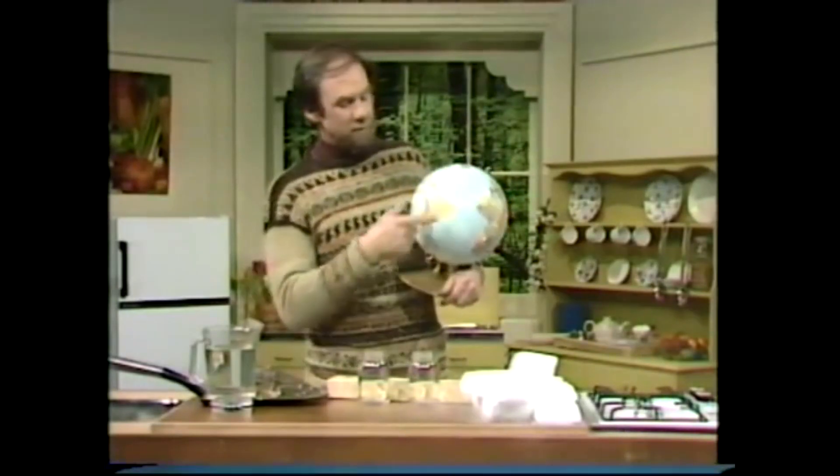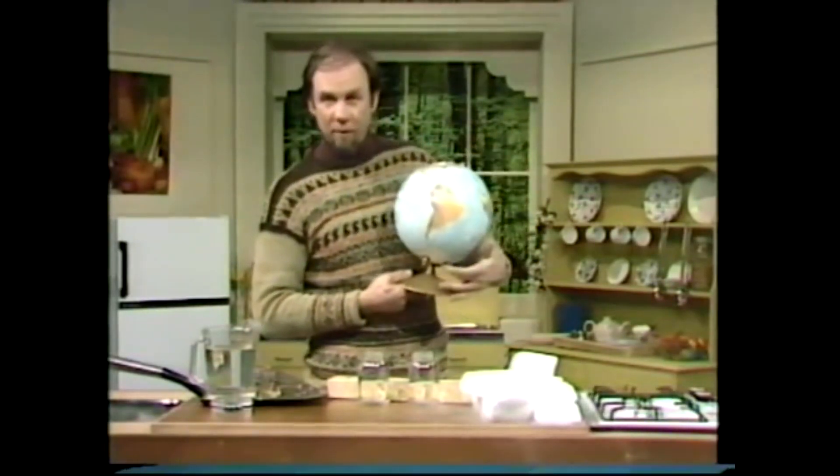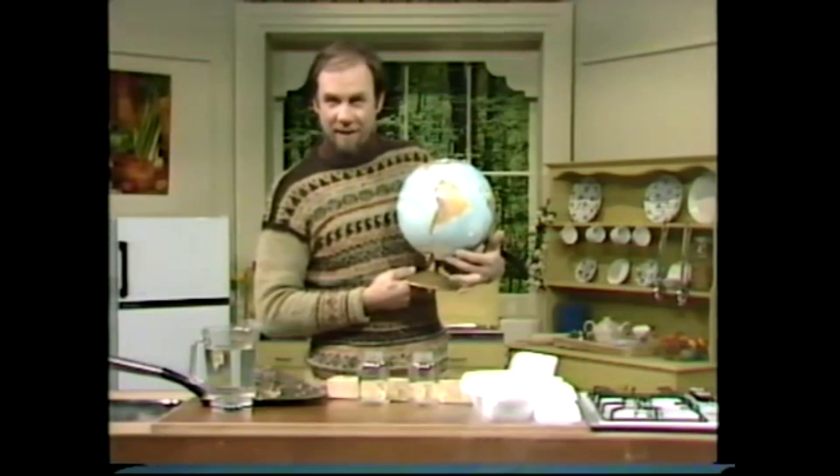Now the warmest regions on Earth? Well, round about the equator, roughly speaking. No prizes for that. The coldest regions? Again, no surprises — the North and South Pole, the Arctic and the Antarctic regions.